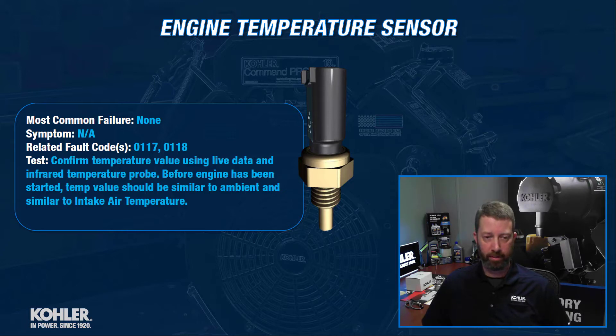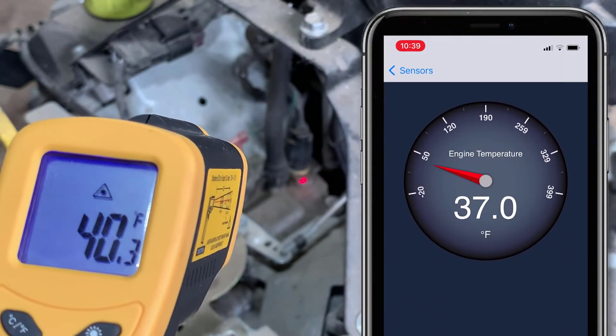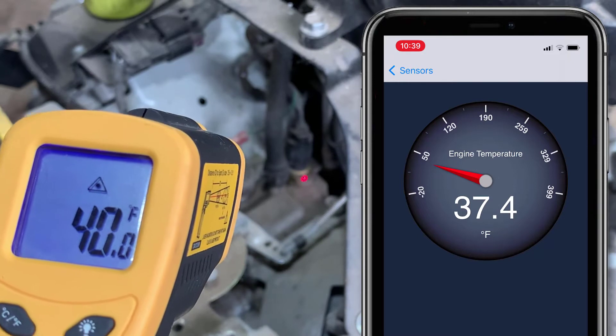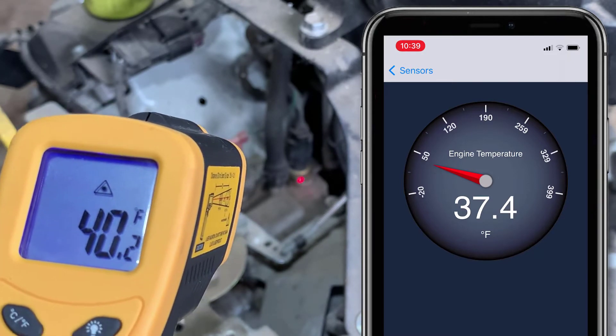How would we test it? Using the Kohler Diagnostic Software, we can look at live data. We can look at the temperature that's being displayed and make sure that matches reality. What I mean by that is you can use an infrared temperature probe, measure the temperature of the engine near the sensor, and make sure that it's close to what the diagnostic data is showing.